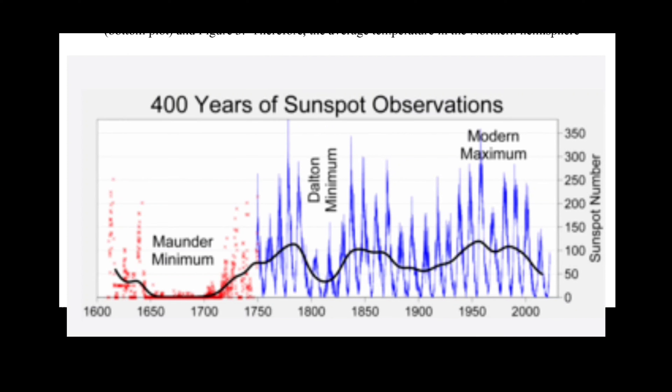You must understand that the cycles in between the minimums — the grand solar minimums — are between 300 and 400 years. That's when we get our solar maximums.